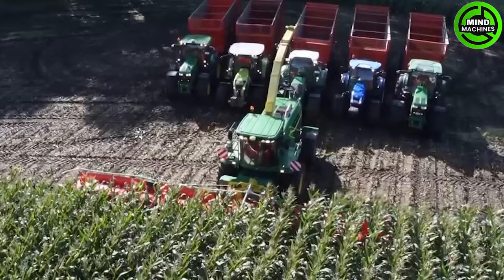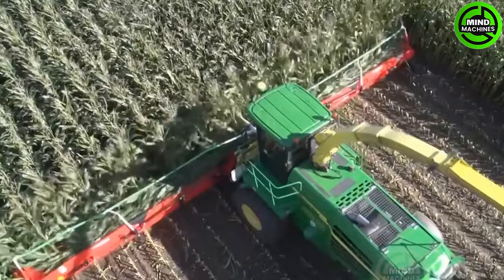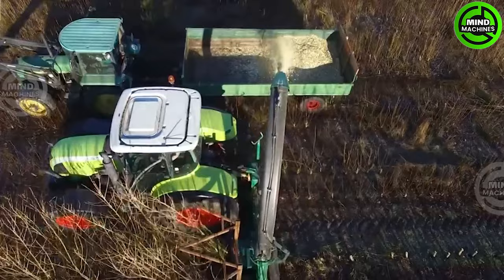This efficient machine transforms corn plants into valuable resources for agriculture, able to grind dozens of trees in a matter of seconds.